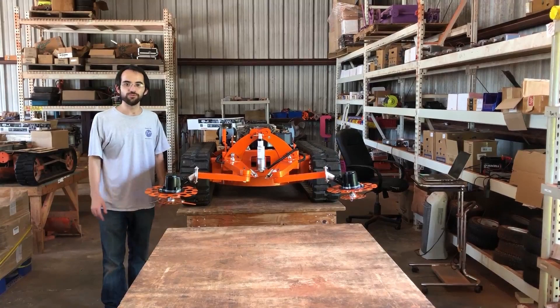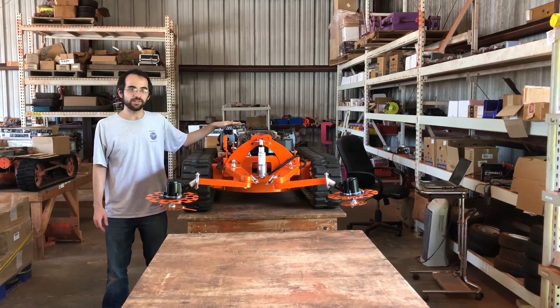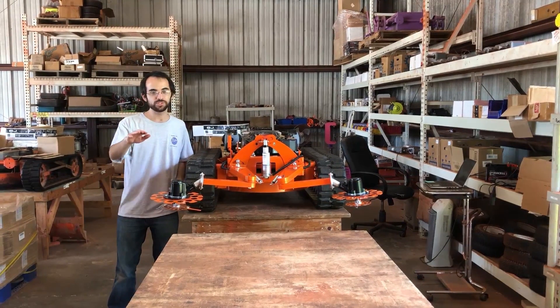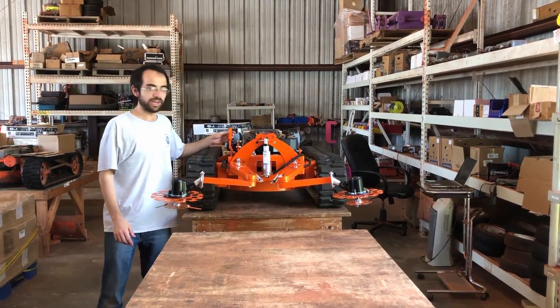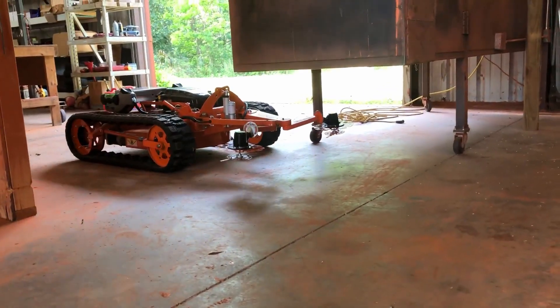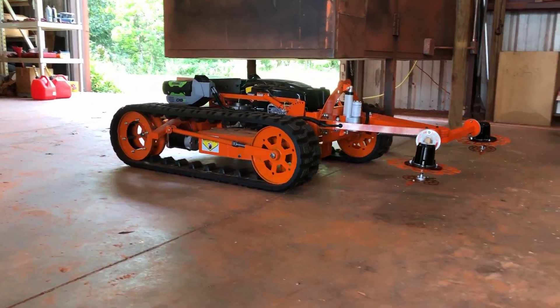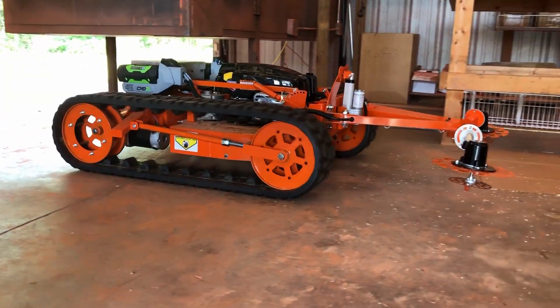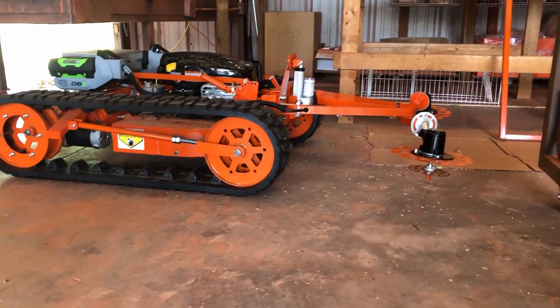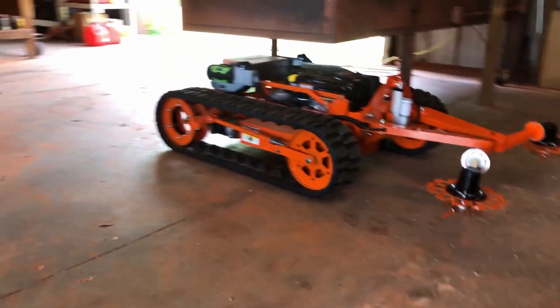There are two things that make this mower unique. First, it has a low profile that lets it travel under shallow areas. We even adjusted the handle, too, to make it as low as possible. So let's go.